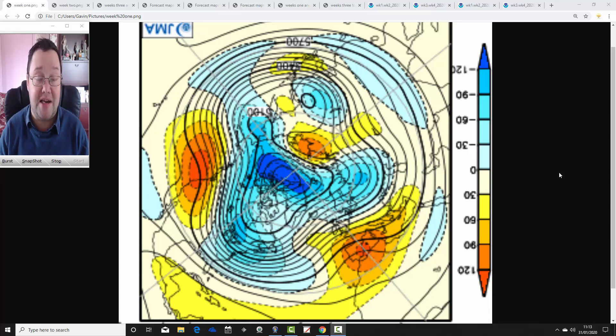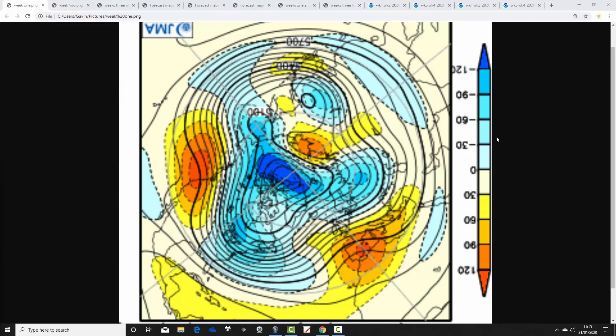Just to say that the second video update coming up on Saturday will be the week 10-day video update, and then tonight we've got the first ENSO update of 2020 - the first ENSO update of the year - probably around seven o'clock this evening.